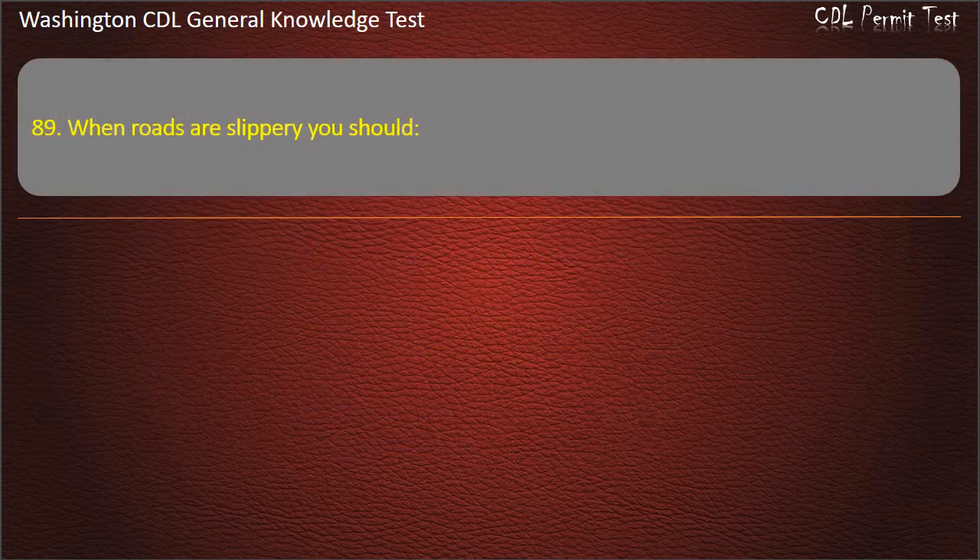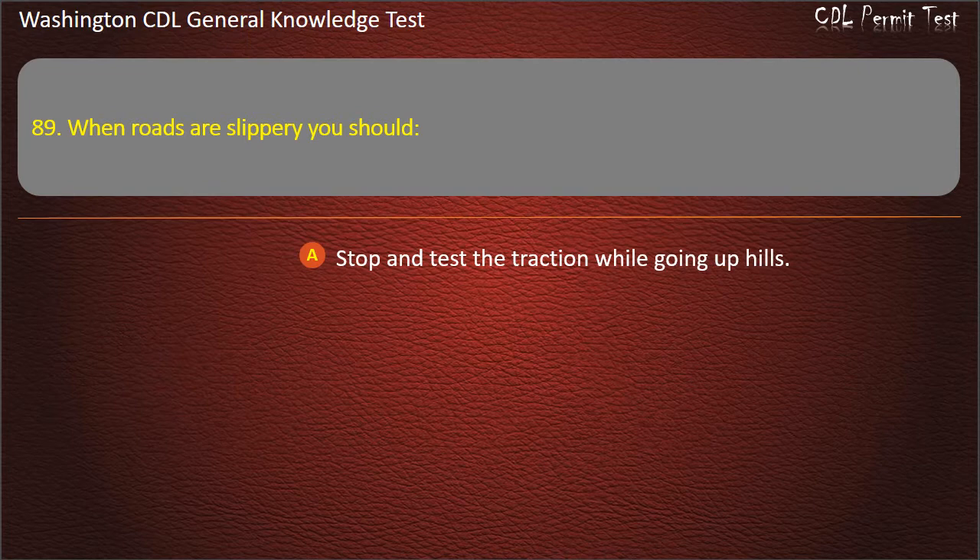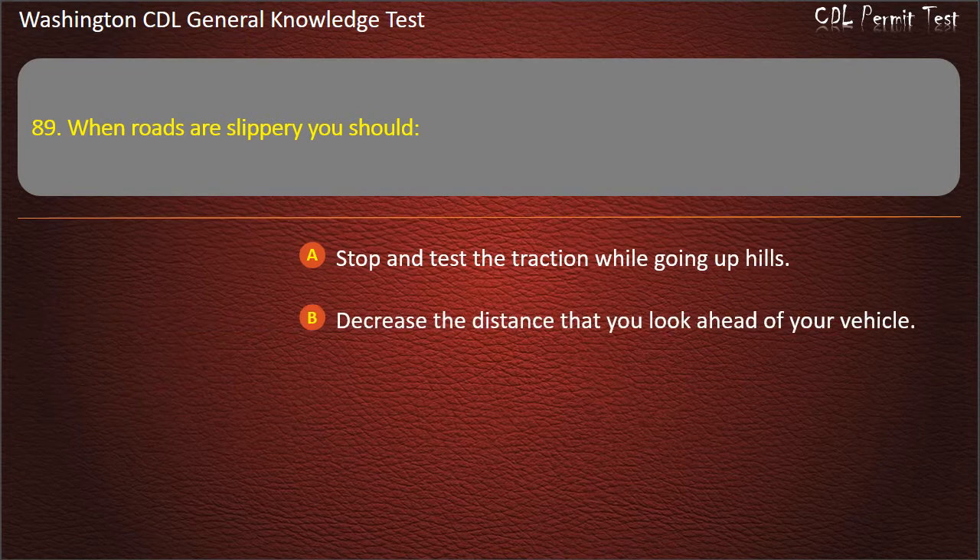Question 89. When roads are slippery, you should: Stop and test the traction while going up hills; Decrease the distance that you look ahead of your vehicle; Take turns as carefully as possible. Answer: Take turns as carefully as possible.